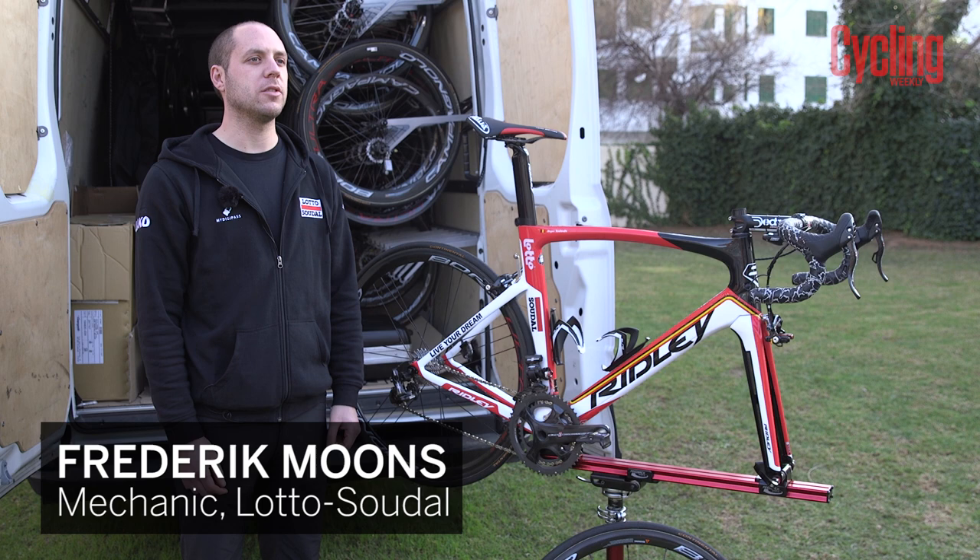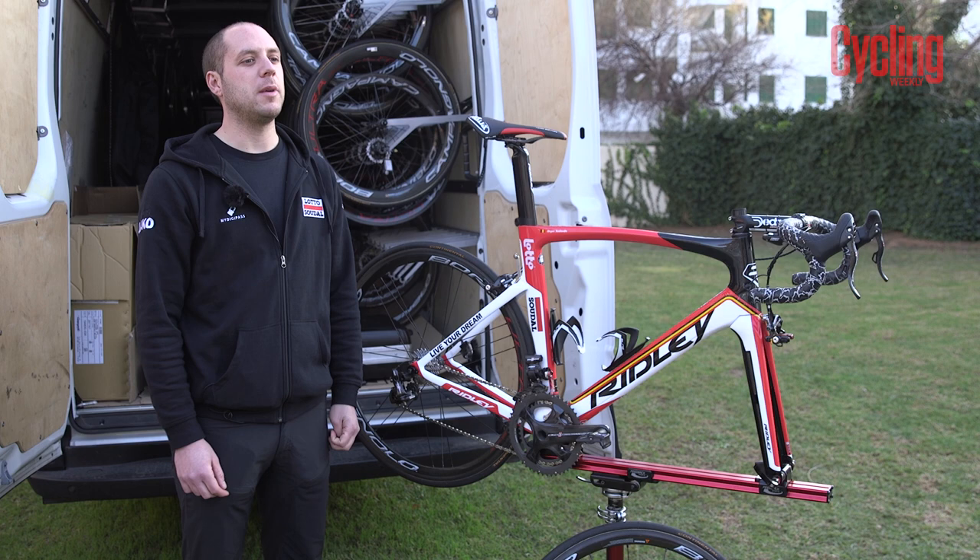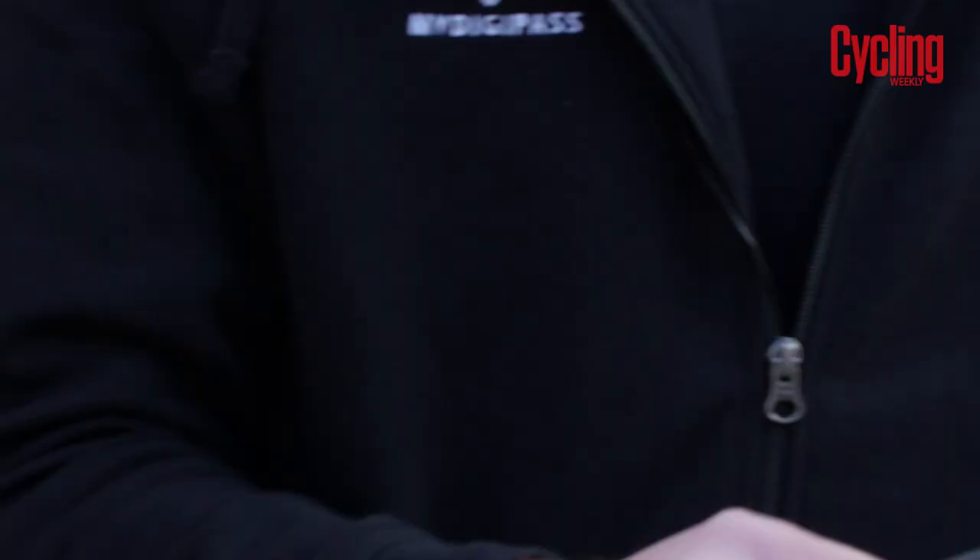Hello, my name is Fredrik Mons. I work for Lotto Soudal and this is my fifth year in the team. My favorite tool in my toolbox — I think it's my small set of allen keys.